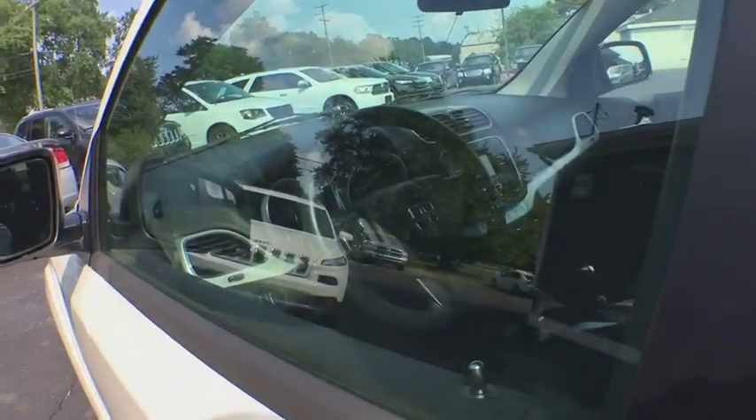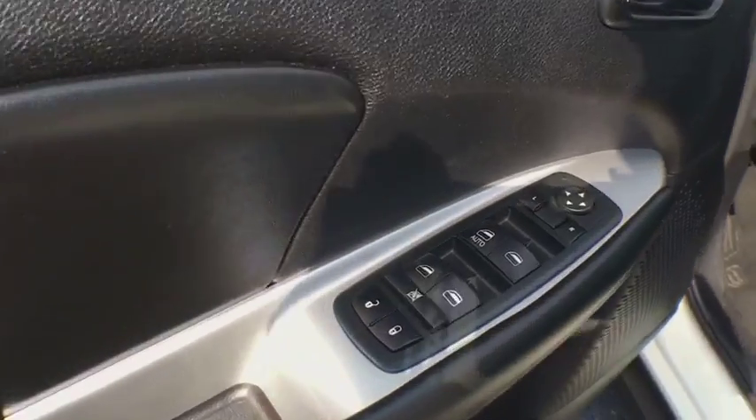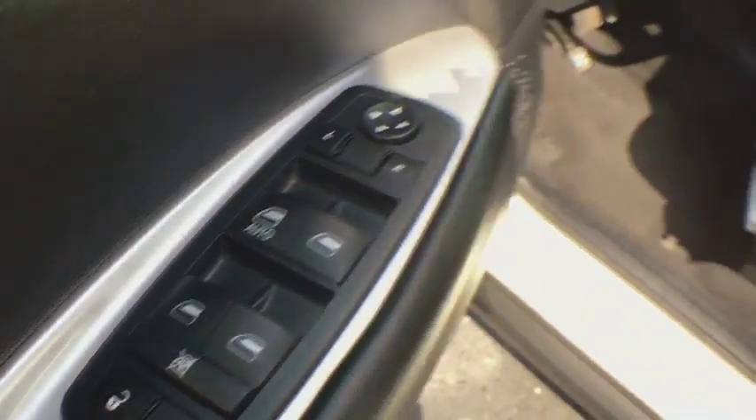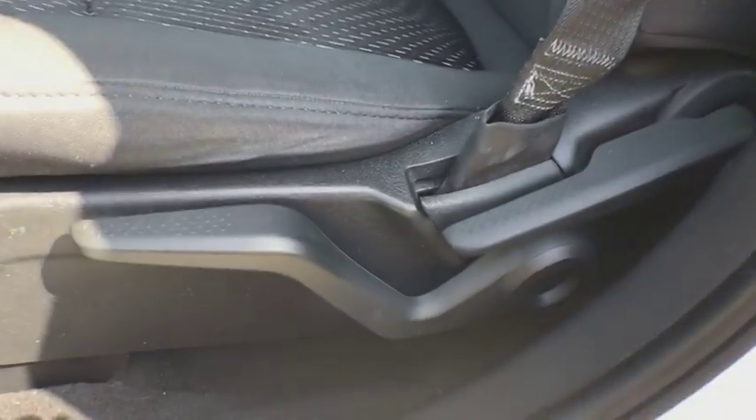This vehicle has less than 70,000 miles. Here are some of this vehicle's great options: stability control, steering wheel audio controls, keyless entry, traction control, and anti-lock braking system.